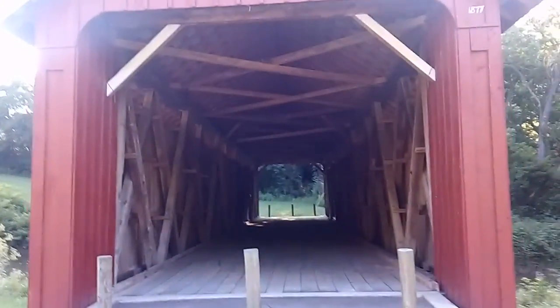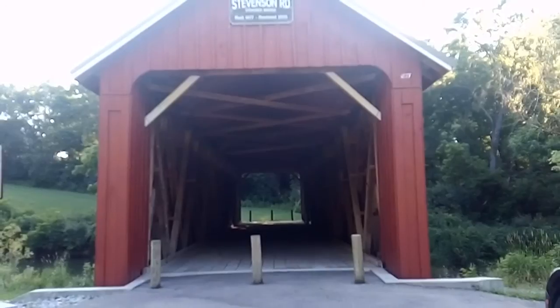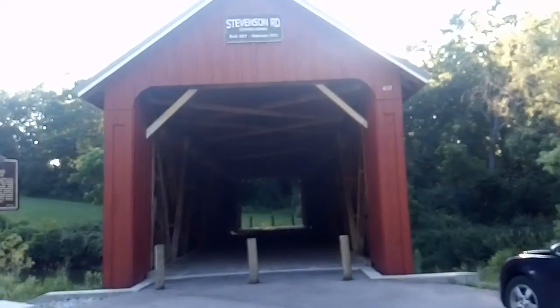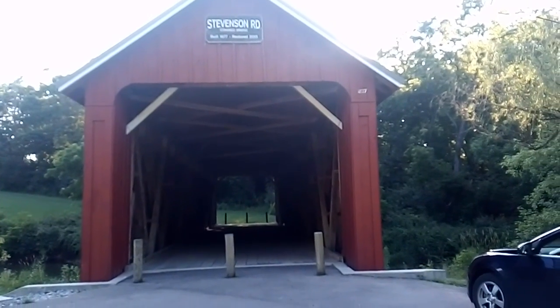I am currently in Wilberforce at the Stevenson Road covered bridge. Built 1877, restored 2015. Stevenson Road is out over here.